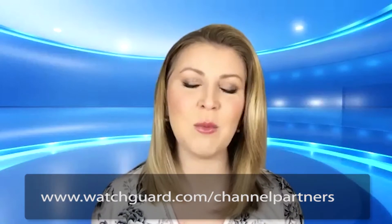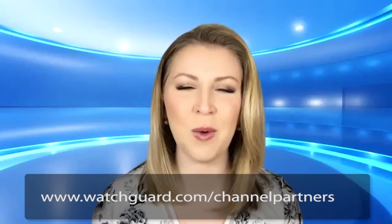Ben, thank you so much for your time today, and thank you at home for joining us. If you'd like to learn more about what Ben was talking about or about WatchGuard, visit the web address below. I'm Katie Bovoso. Thanks for watching.